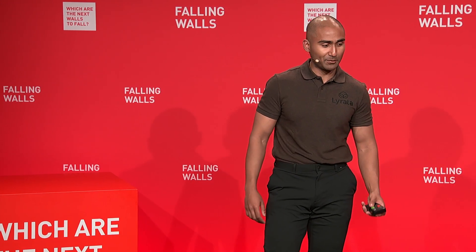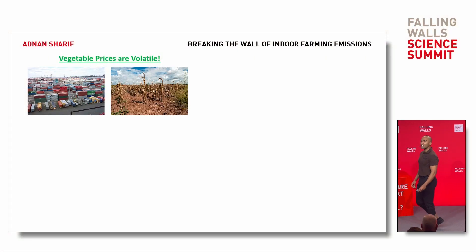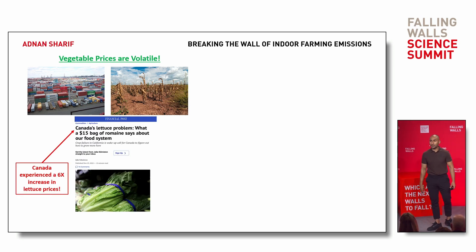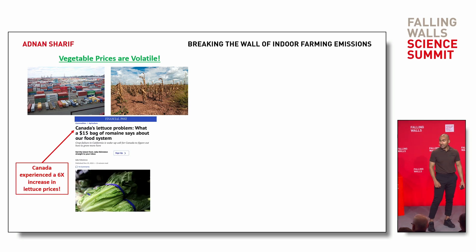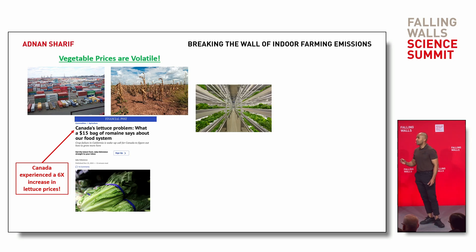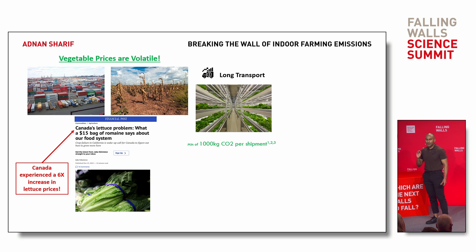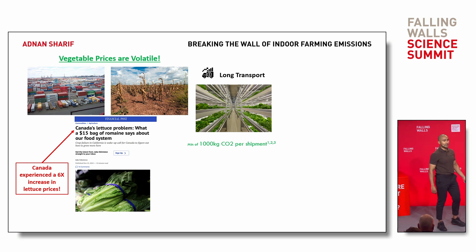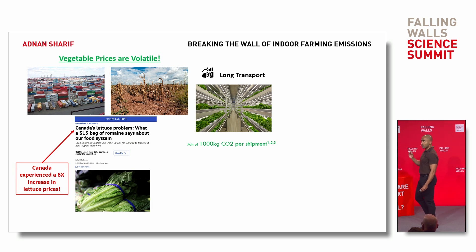Here's my sales pitch. The price of your vegetables today fluctuates like the stock market due to complex logistics and bad weather, causing one of Canada's most popular vegetables, lettuce, to increase in price six-fold. Indoor farming was created to stabilize this production, but we have a problem — it's very carbon-intensive. Farms are still far away from cities, meaning there's CO2 emissions created per shipment.